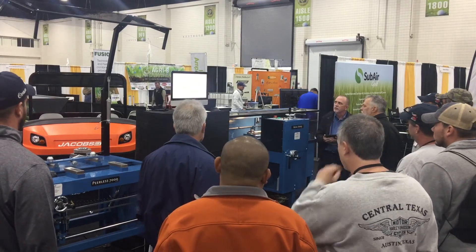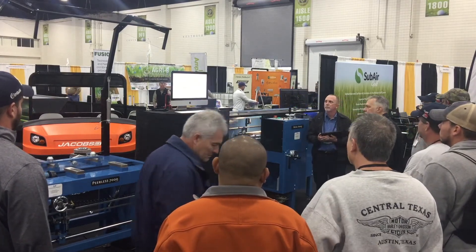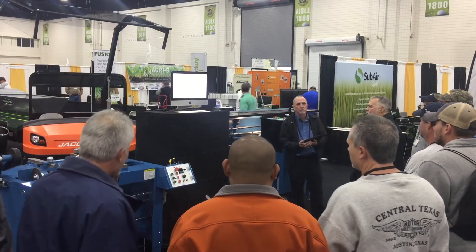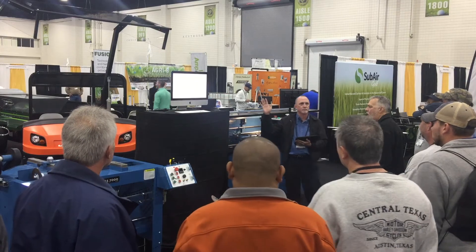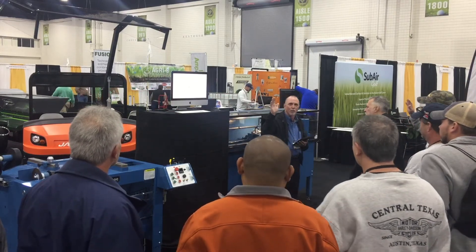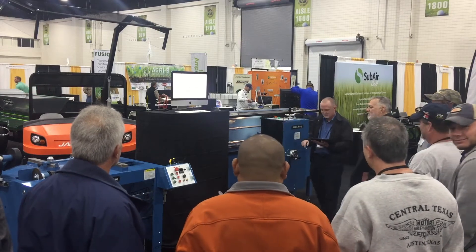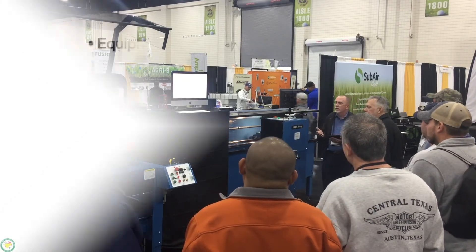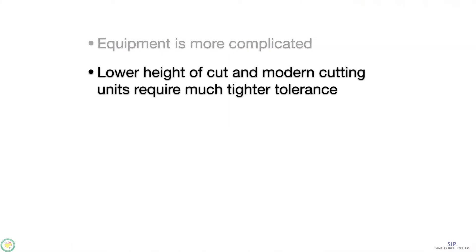Here's a question: Is today's golf course technician's job more or less difficult than it was 25 years ago? It's more difficult because the equipment today is more complicated. You're also having to deal with things like lower height to cut and modern cutting units which require much tighter tolerances.